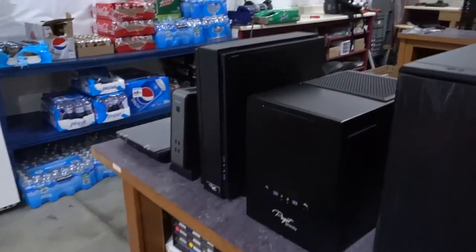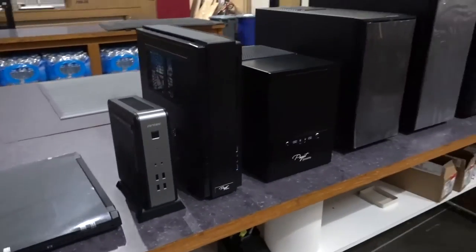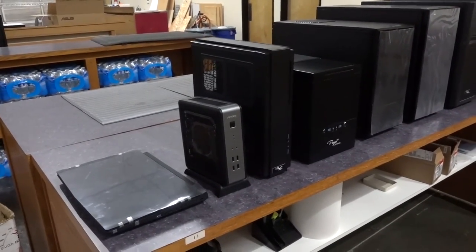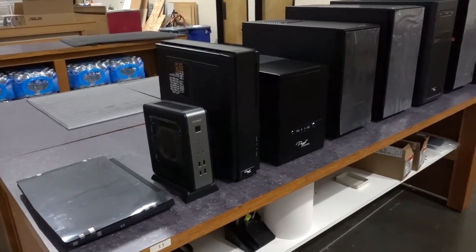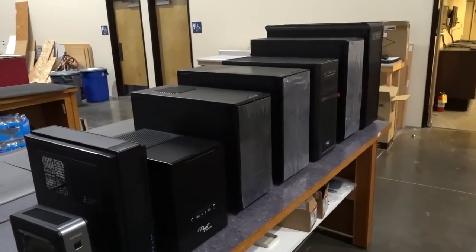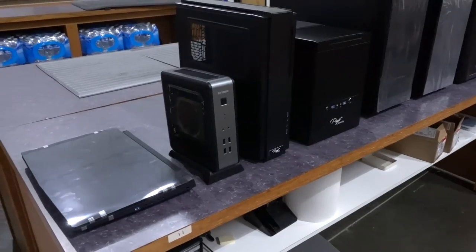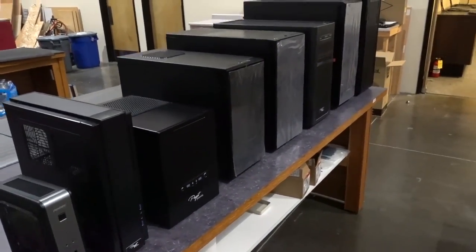That's pretty much it — that's the case lineup here at Puget Systems as of early 2016. Of course, that'll change in the coming months and years. We always try to keep up to date with the best cases available for the sort of systems we want to offer, which means an emphasis on quality, rigidity, and security in shipping — you have to be careful, as a lot of cases aren't necessarily designed to handle being shipped across the country with a full set of components in them. I hope you found this video helpful. If you have any questions, feel free to call us or reach out to our technical consultants. We'd be happy to help you with a new system. Have a nice day.